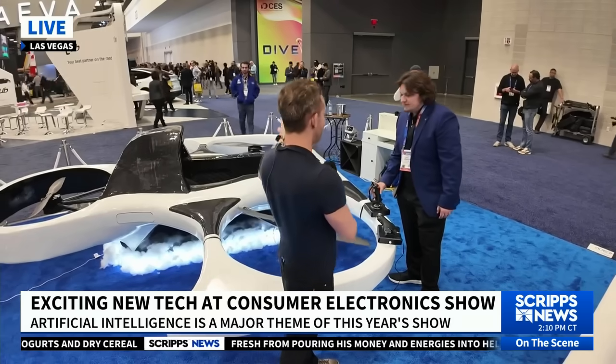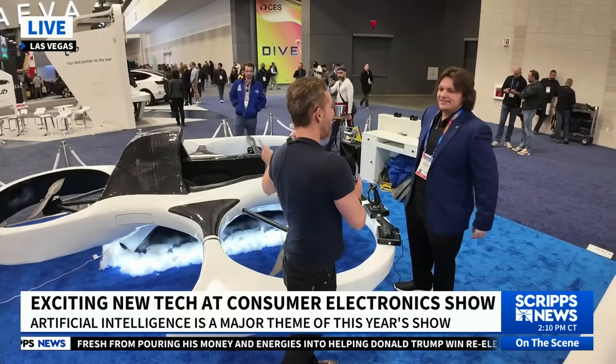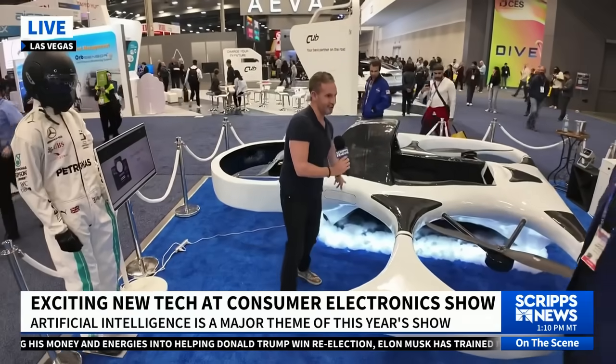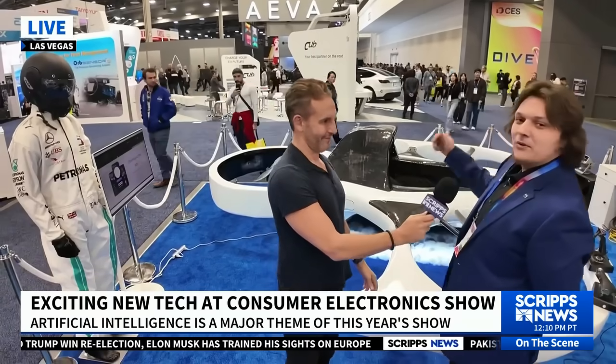Now this is just a mock-up, but the real thing you're going to be flying — and you've flown in the real thing already. One thing that's really important is over here you have a parachute in case things go terribly wrong. We have three ballistic parachutes: two in the back and one in the front.